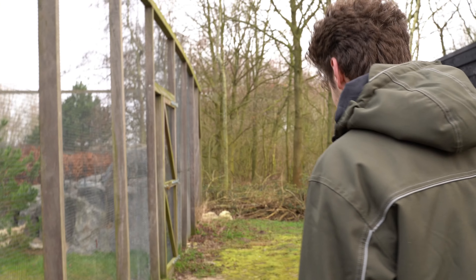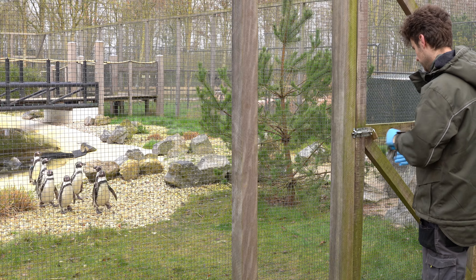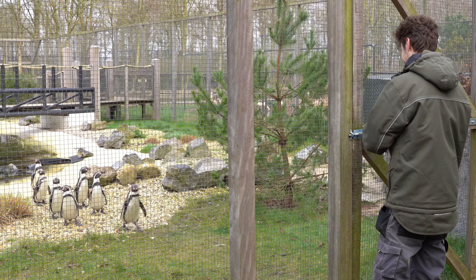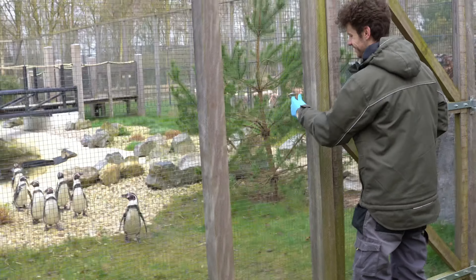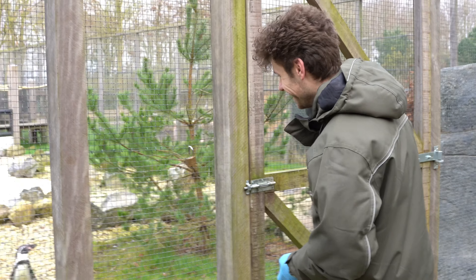We have a lot of rocks over there, so maybe you can put the camera out there. They are so sweet — well, they look sweet. Little demons they are.